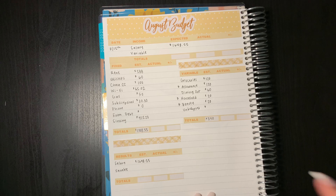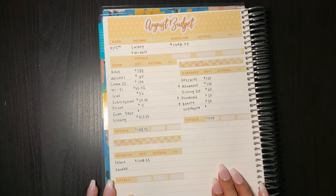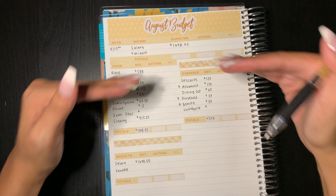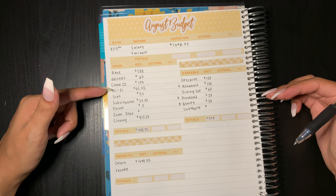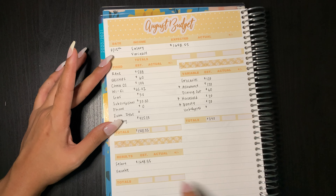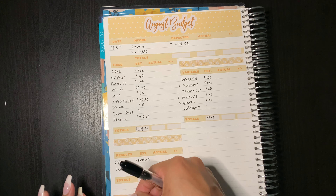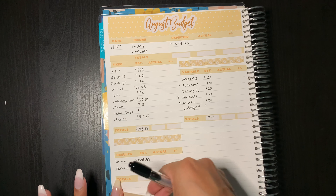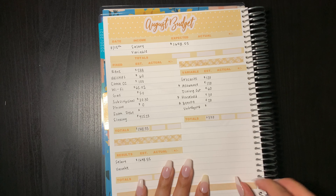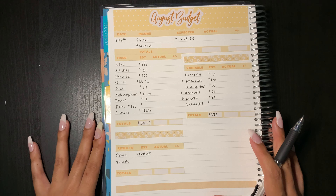And that'll be it for now. This empty box is bothering me, so I'll definitely have to figure out what else I can track on this monthly page — I know I kind of shifted things down a little and will take that into consideration next time. I love how I put down these floral details, and my last sticker is actually going to be this glitter sticker. So that'll be it for my monthly budget.